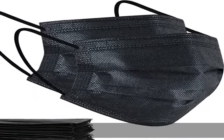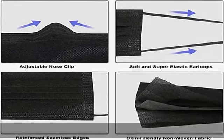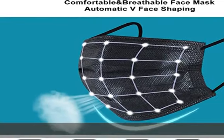It can be used with ear loop holders for additional comfort. High-quality fiber is also extremely breathable. Use tips: hold the elastic ear loops over your ears and press the nose clip to create a light seal around your face.